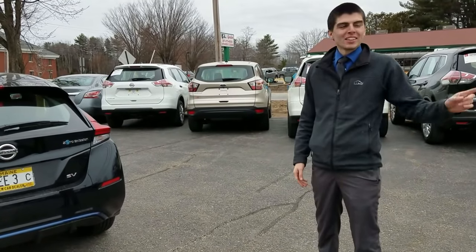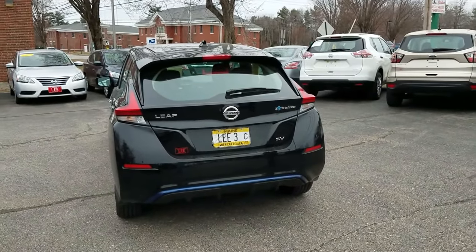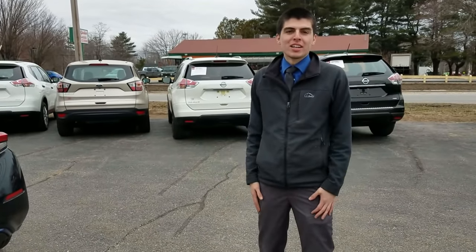I'm Joe Mendez. I work here at Lee Nissan of Thompson and I'm a sales representative here. I actually drive a 2018 SL Leaf also, but we'll be testing out the 2018 SV — a used Leaf with 600 miles on it today. That's crazy.